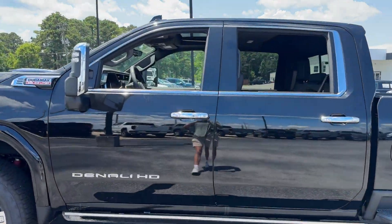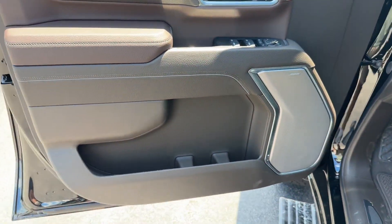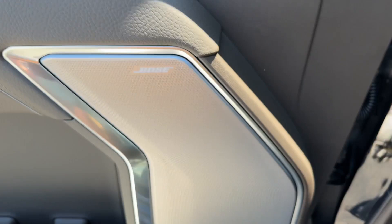Cross traffic alert, side view mirrors with turn signals, lane departure warning, Wi-Fi hotspot, satellite radio, and navigation.